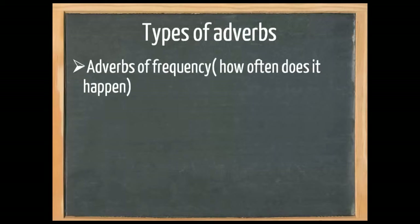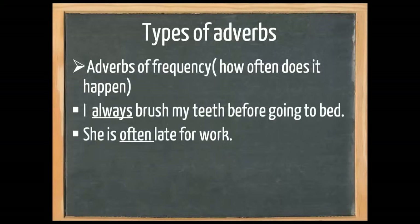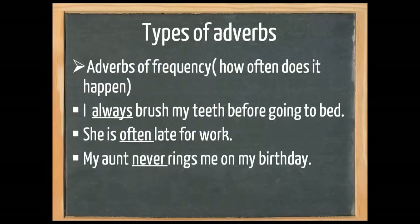There are also adverbs of frequency — how often does it happen? 'I always brush my teeth before going to bed.' 'She's often late for work.' 'My aunt never rings me on my birthday.' Other adverbs of frequency include sometimes or regularly.